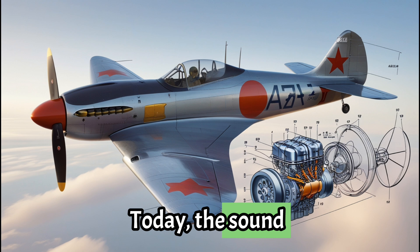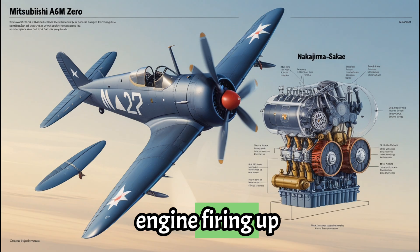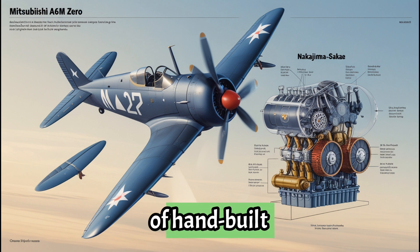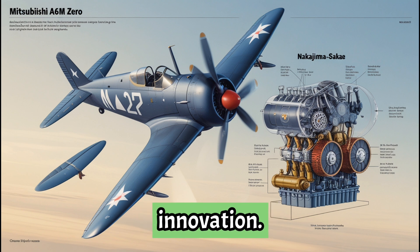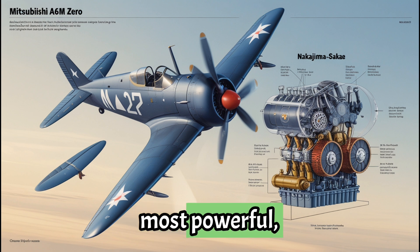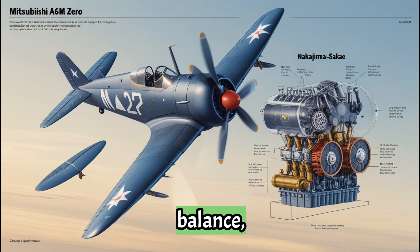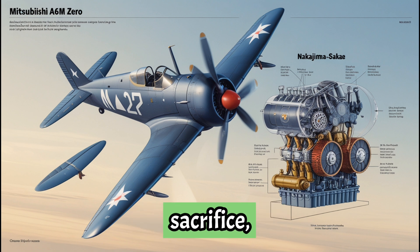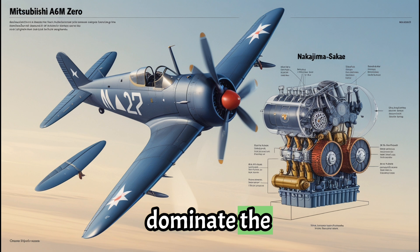Today the sound of a Sakei 12 engine firing up is rare and haunting — the echo of a forgotten era of hand-built machines and relentless innovation. The A6M Zero's engine may not have been the most powerful, but it was a masterpiece of balance, a symbol of engineering tailored for a singular purpose. The heart of a legend isn't just horsepower — it's design, sacrifice, and a will to dominate the skies.